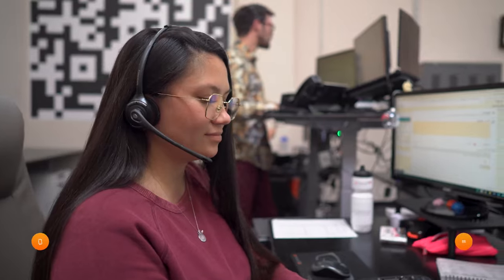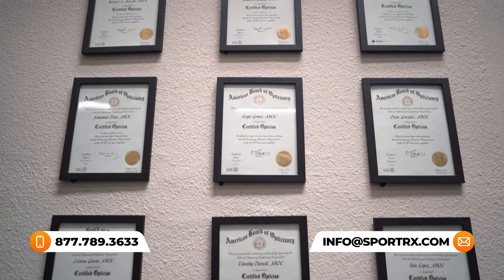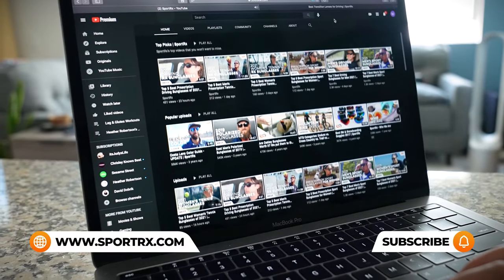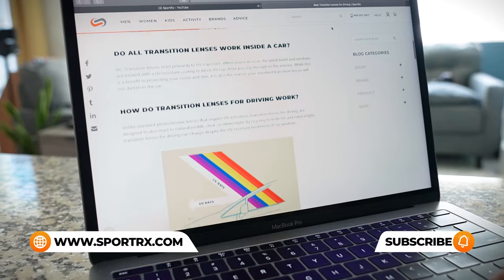If you're liking this content but maybe have additional questions about Randolph Engineering prescription sunglasses, be sure to reach out to one of our very friendly and knowledgeable SportRx opticians because they're eagerly awaiting your call. For even more Randolph Engineering frame reviews, unboxings, and prescription Randolph content, you can check out our videos and our blogs — we'll put links in the description below.